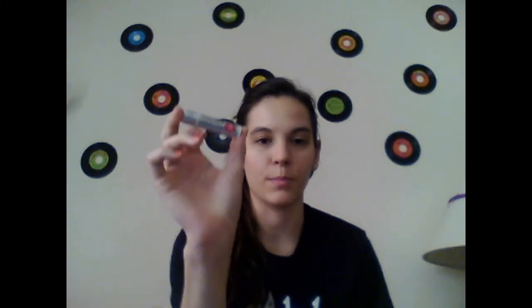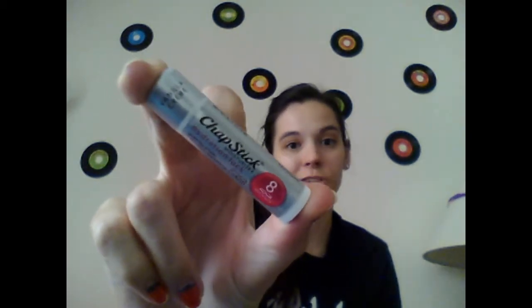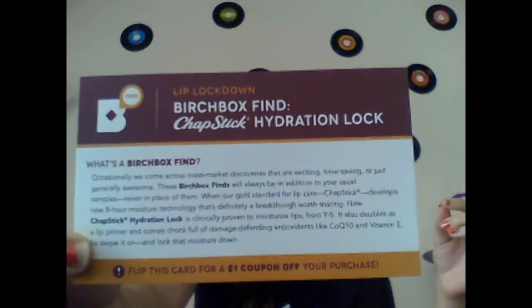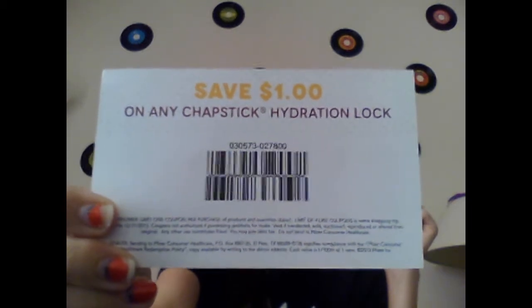The last thing I've got here is their Birchbox Find Alert — it's a Chapstick Hydration Lock. It's supposed to hold hydration for eight hours, and they explain it as a mass market discovery that they think is plain awesome. I've tried it — it smells pretty good, I'm pretty excited about that. There's also a card explaining the Chapstick Hydration Lock and it has a nice little $1 off coupon.